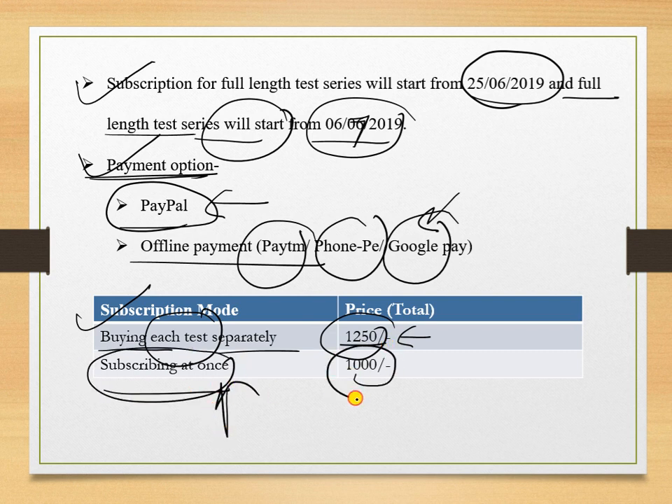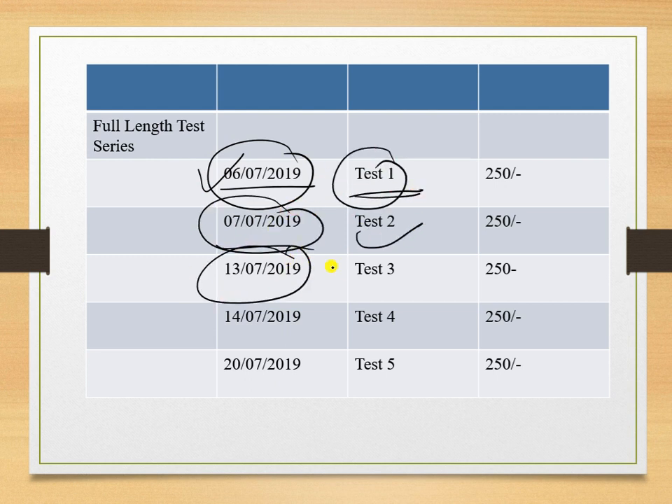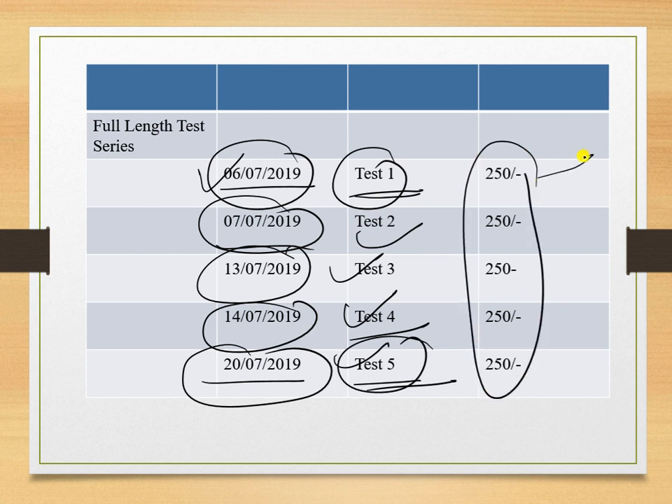The schedule for the course is: Test 1 on 6th July, Test 2 on 7th July, Test 3 on 13th July, Test 4 on 14th July, and Test 5 on 20th July. The cost of each test is 250 rupees.